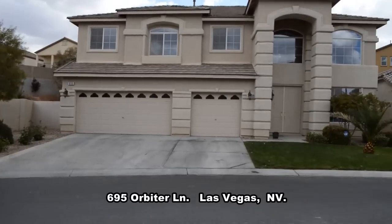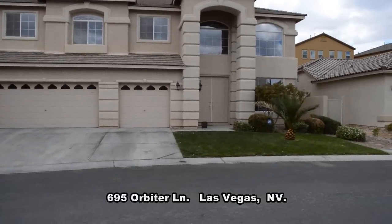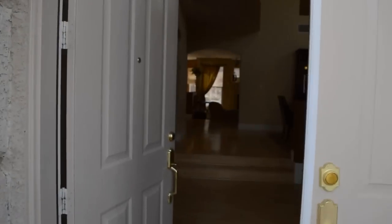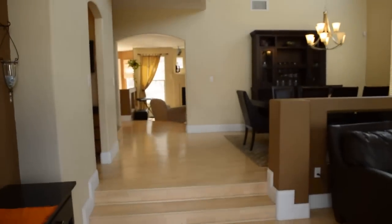The home offers a formal living and dining room, open family room and kitchen, guest bedroom, three and a half bathrooms, four bedrooms upstairs, attached three-car garage, and a swimming pool and spa.